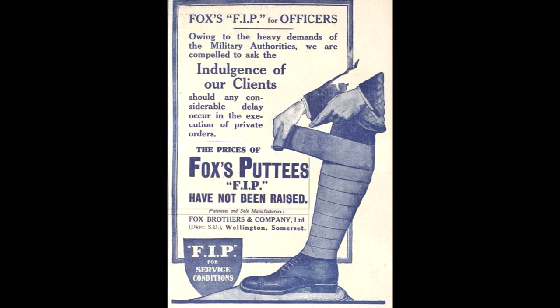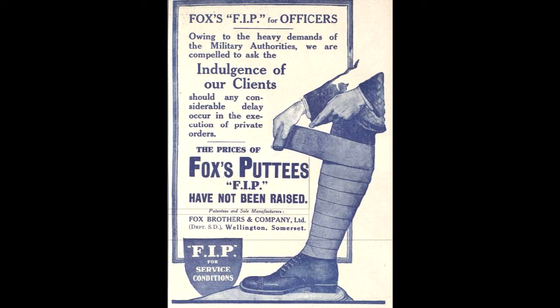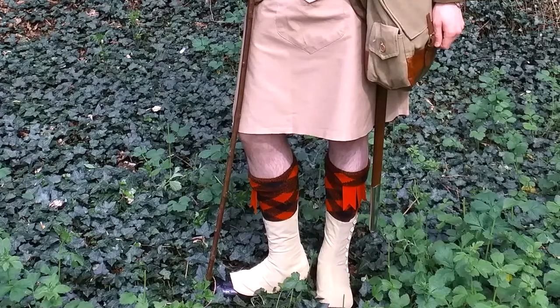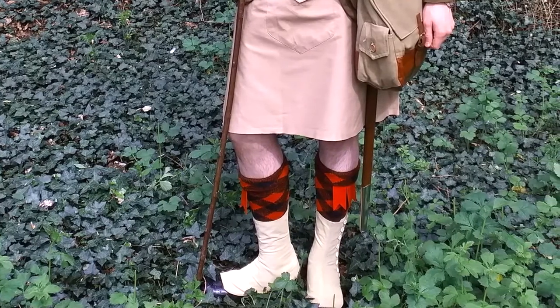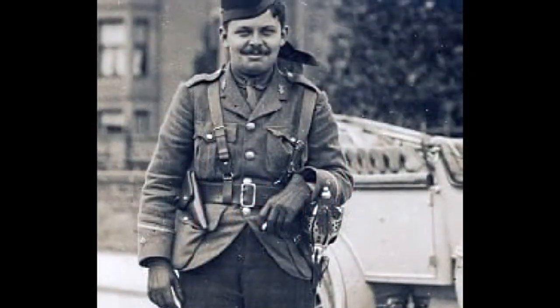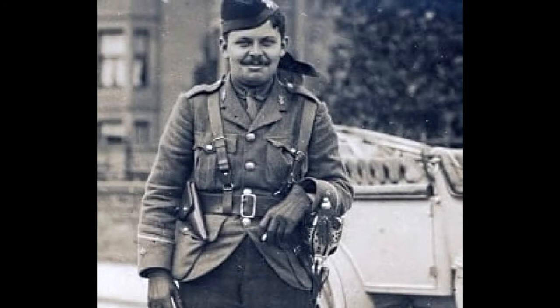For mounted officers, leather gaiters of the Stovasa pattern were required. In highland regiments, dismounted officers wore gaiters and hose tops, and each regiment had its own pattern. A pair of brown dogskin or buckskin gloves completed the service dress uniform.